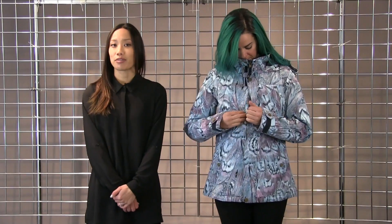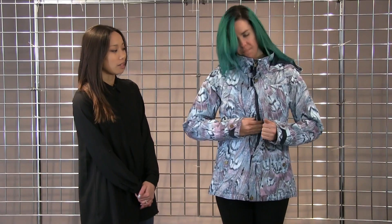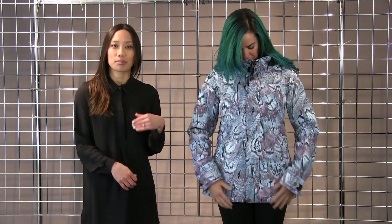It has all the technical features you would need, including a media player pocket that's on the outside of the main zipper, so you don't have to fully unzip to get to your media player. Powder skirt and a full time hood. This is the Jet Set Jacket.